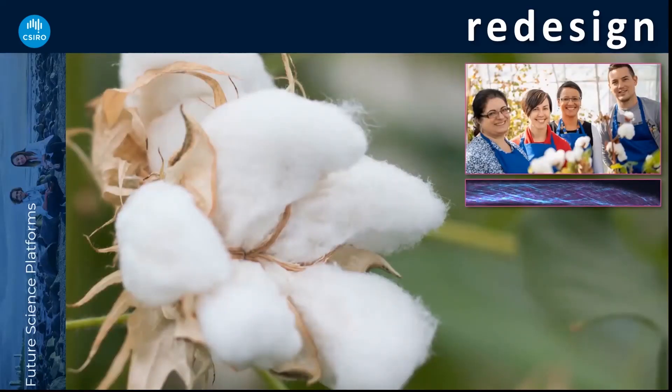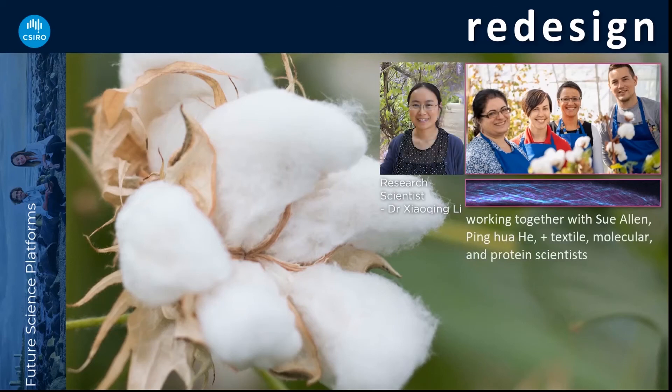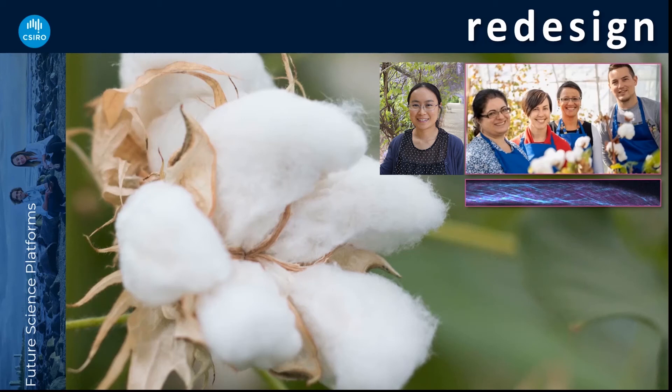CSIRO has invested in future science platforms, and one of these is the Synthetic Biology Future Science Platform — research for the future. It includes the Fantastic Fibres research that we are conducting. The core team that kicked off this project includes Dr. Philomena Petalino, Dr. Madeline Mitchell, myself, and Dr. Viv Rowland, along with other amazing scientists at CSIRO. We are looking deeply into the cotton fibre to see what we can do to insert into that cotton fibre cell or its wall, molecules for conferring new properties — such as stretch, waterproofing, colour and more.